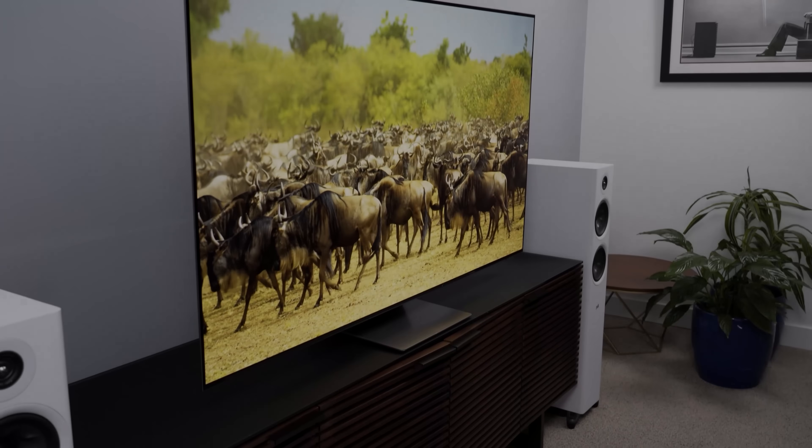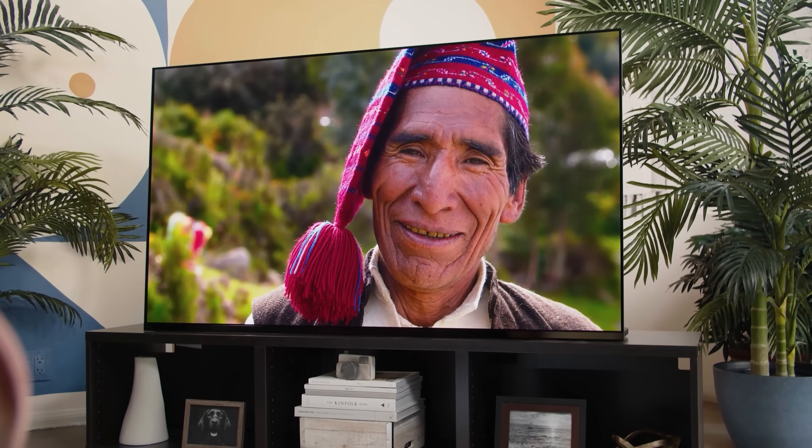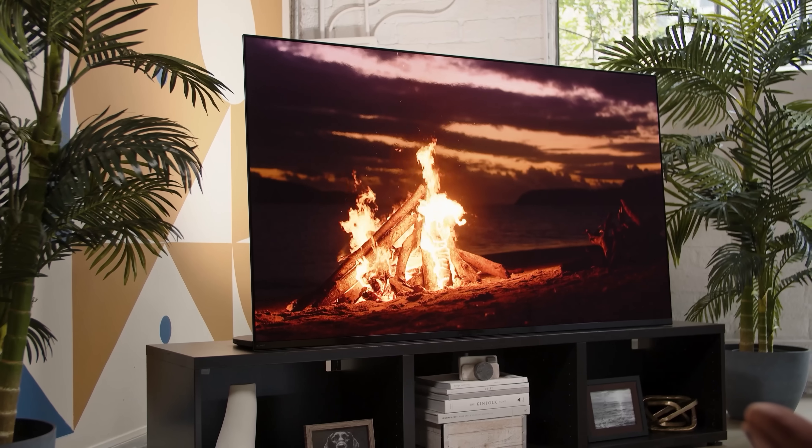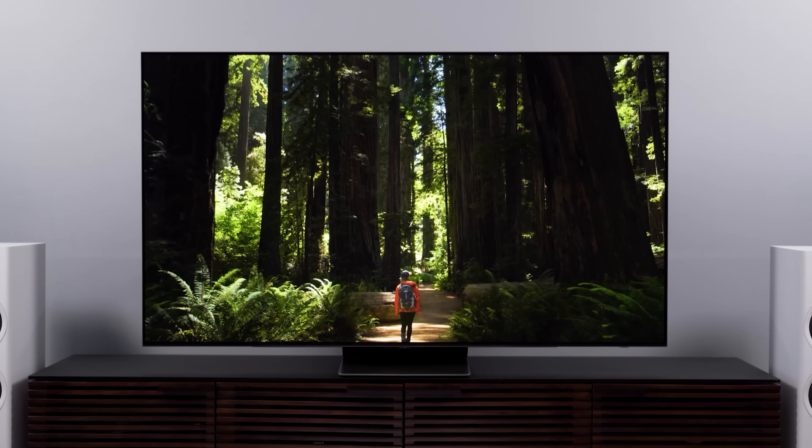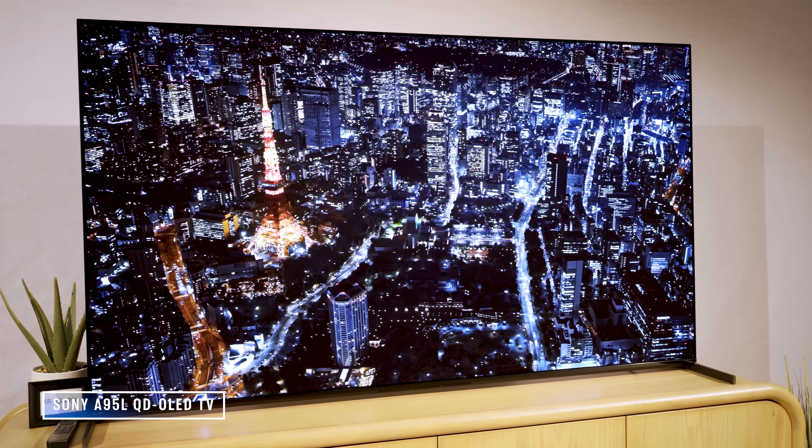As we ease into talking about QD OLED TVs and whether you need to worry about burn-in specifically on those — the Samsung S95B, S95C, or S90C, or the Sony A95K and A95L — I need to talk about some notions that I've been guilty of tossing around over the past few years. Ideas like reasonable expectations, abusive use, normal use, and so on.